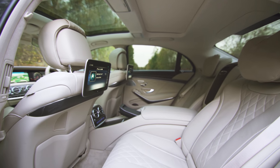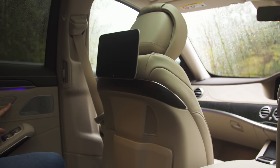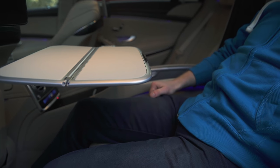The optional rear luxury lounge pack lets the passenger in the back move the front passenger seat right out of the way so that you can lie almost completely flat. If you have important business things to attend to, there's a pair of fold-out tables which are stowed in the central compartment.